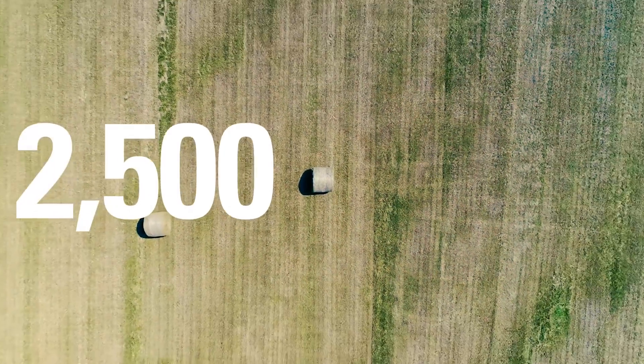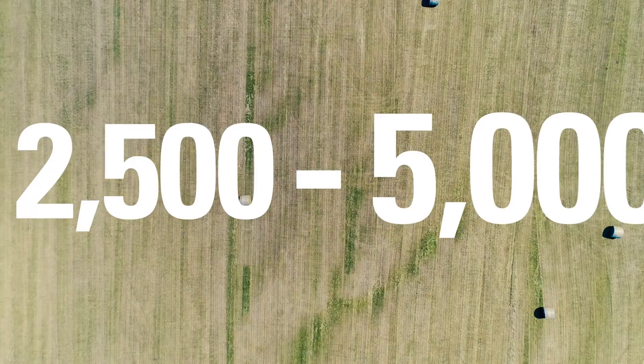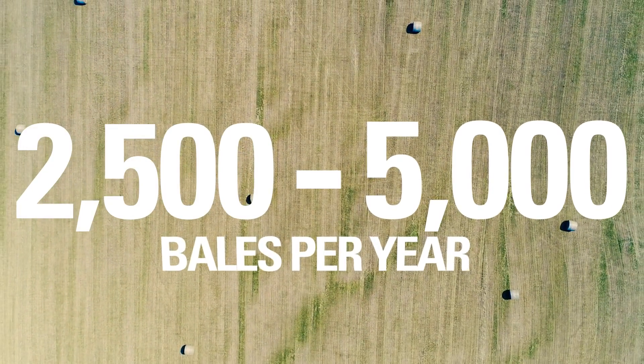Our bale count is close to 2,500 and above every year, and some years we've hit close to 5,000, depending on the type of year it is and how many customers want first and second cuttings.